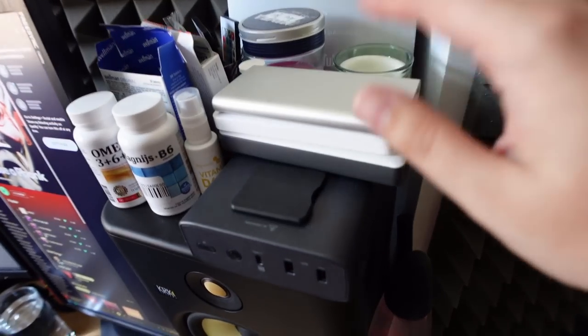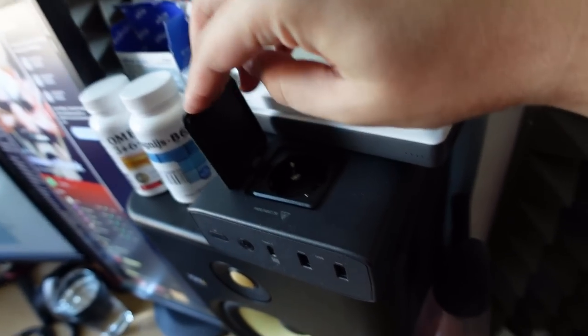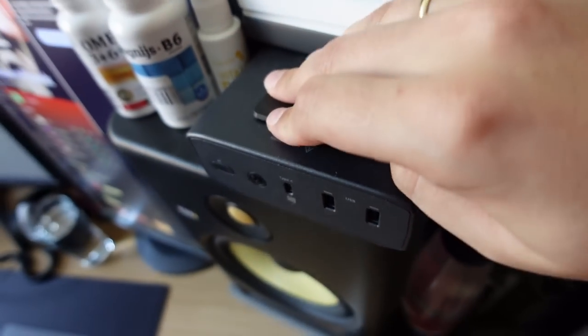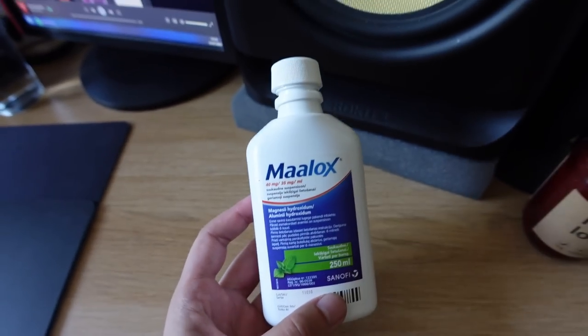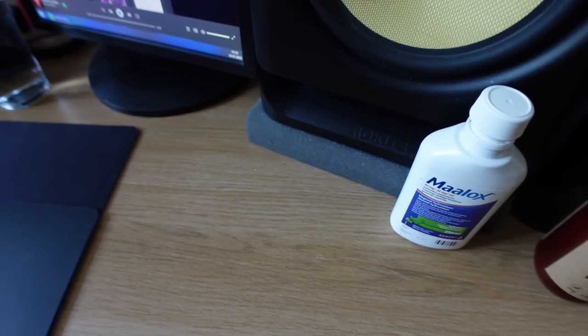A whole bunch of power banks. Why do I need so many power banks? I have no idea, but this one has a power socket. And this is for my heartburn. How do you know that YAMI is a literal boomer at this point? It's fucking heartburn medicine on the studio desk.